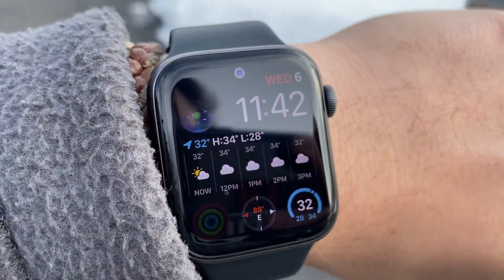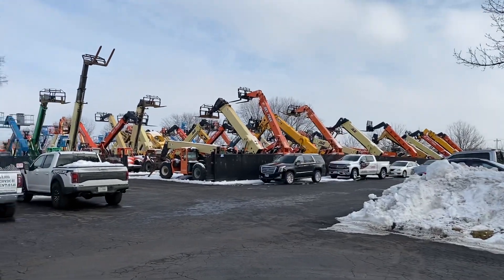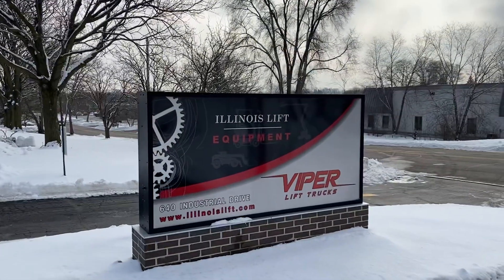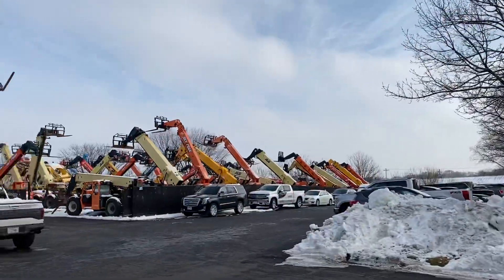Hey Joe, today is January 6th, 11:42 right now. Here is a quick walk around of our facility — here is our logo and everything, 640 Industrial Drive, Illinois Lift Equipment, and there's our backyard.